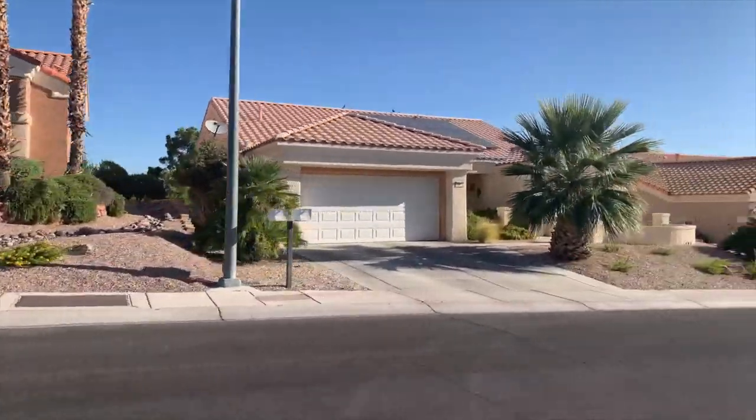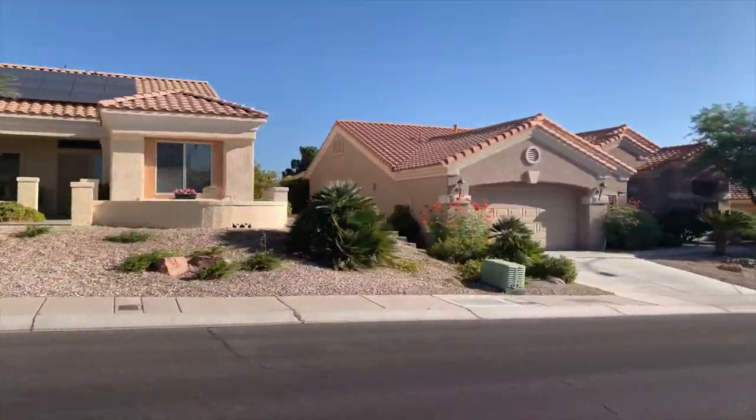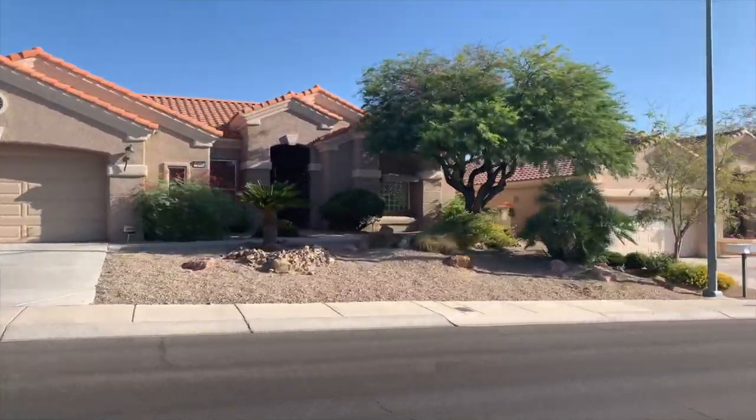Sun City Summerlin has 7,779 homes with a mixture of single-family residences and townhomes. It boasts four clubhouses, four fitness centers, five pools — two of which are indoors — and three golf courses. Inside those golf courses are also taverns or little restaurants. It truly is a city within a city.